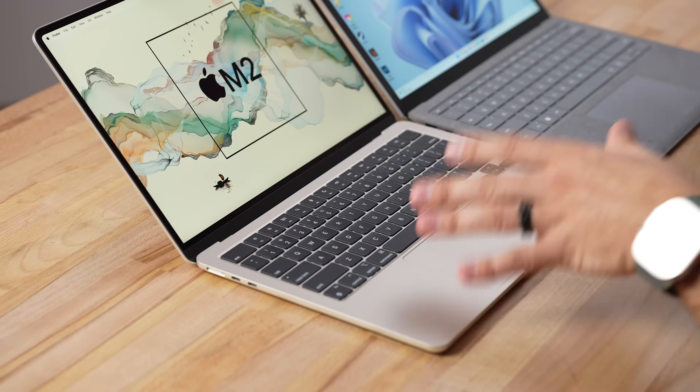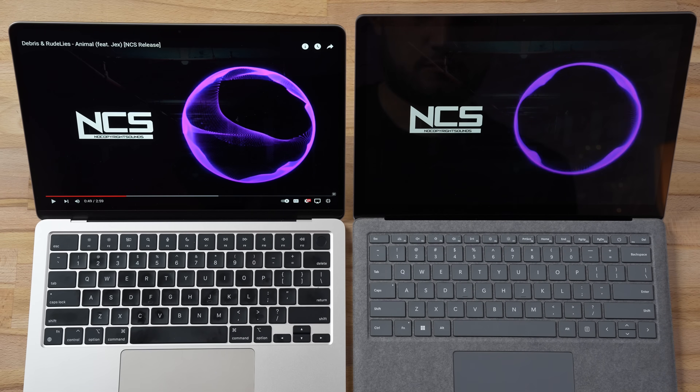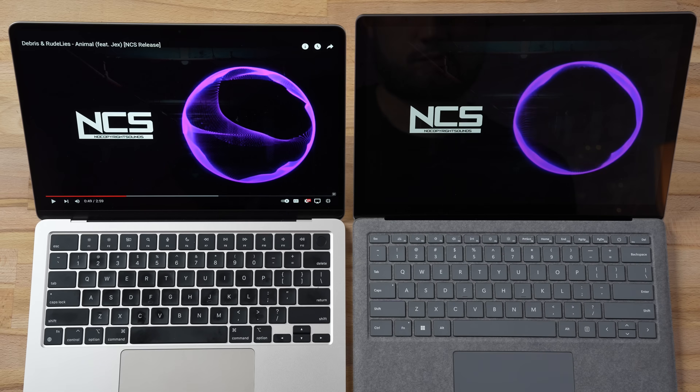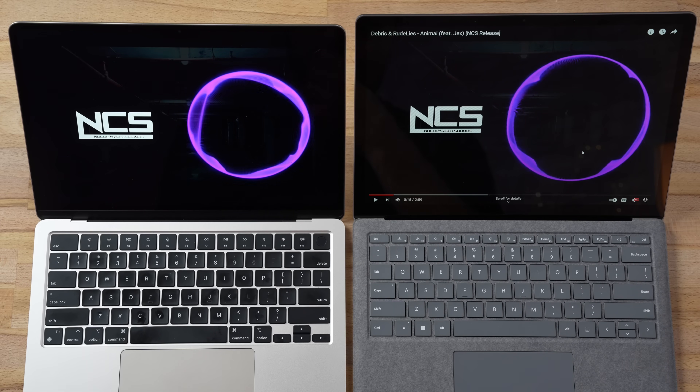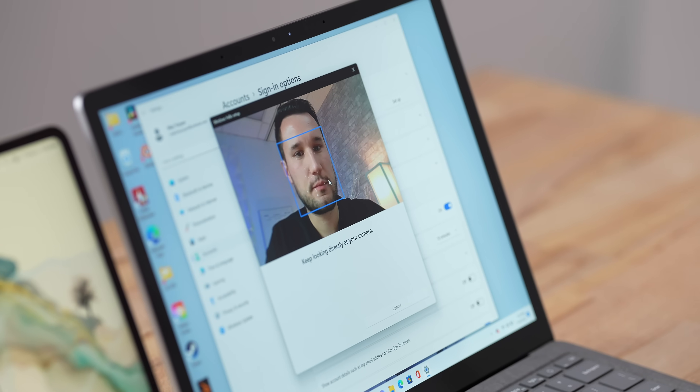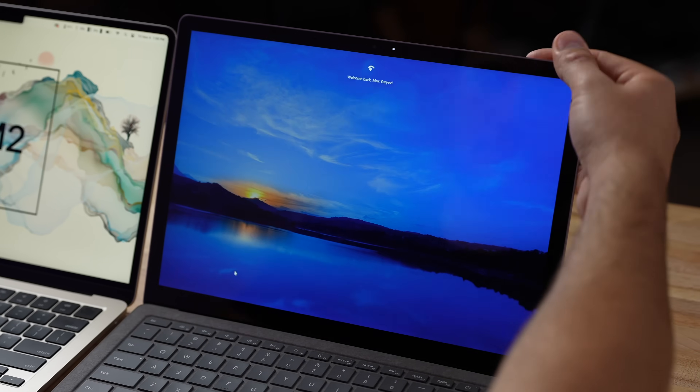Now for some real-world comparisons. Both laptops have speakers hidden under the keyboard. The Surface isn't terrible for a Windows laptop, but the MacBook gets louder with better highs and much more bass. For webcams, the Surface supports Windows Hello facial recognition — I prefer that over Touch ID for how quick and easy authentication is. However, the Surface camera is only 720p compared to the MacBook Air's 1080p. The Surface also has dual front-facing microphones whereas the MacBook Air does not.